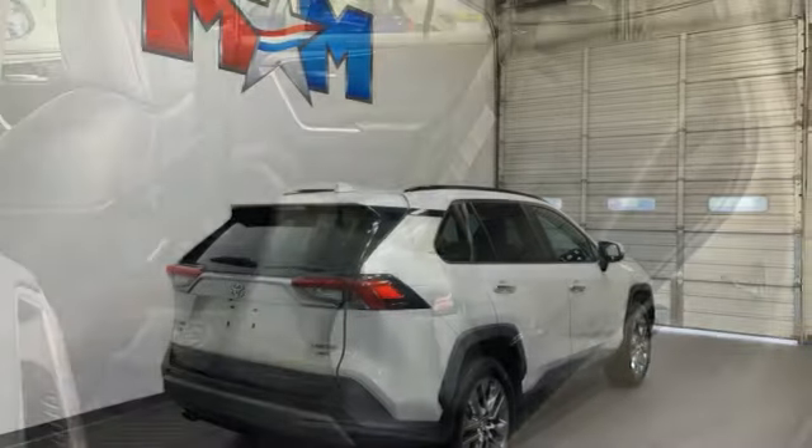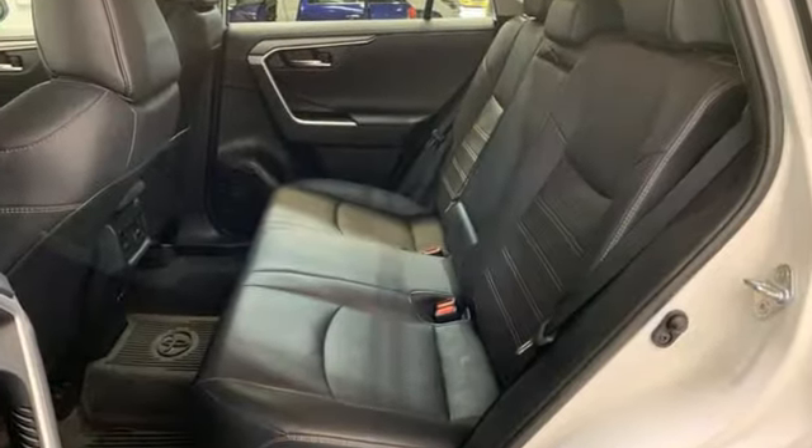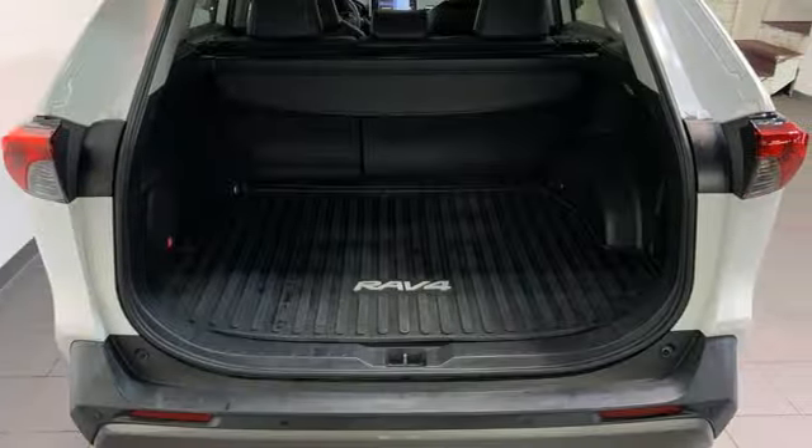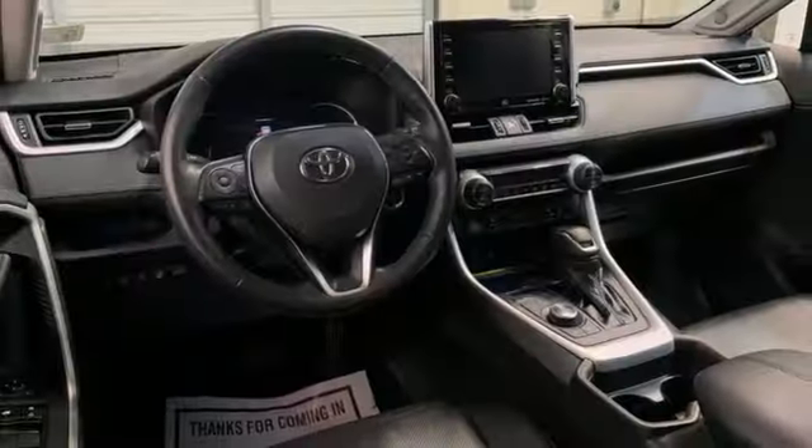Inline four cylinder engine, dual zone climate control, integrated navigation system with voice activation, auto dimming rearview mirror, front heated bucket seats.